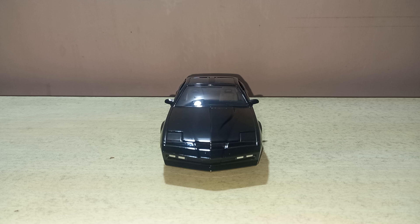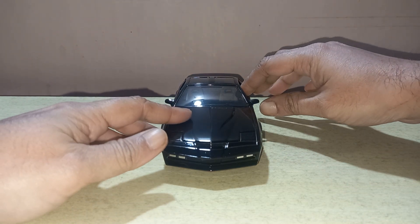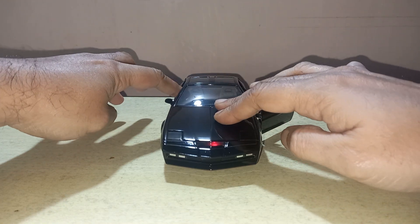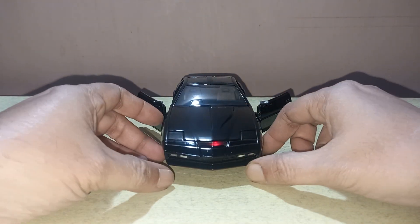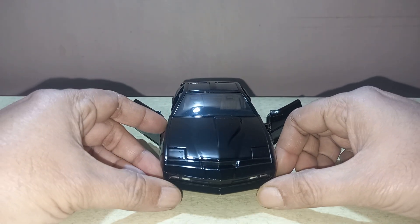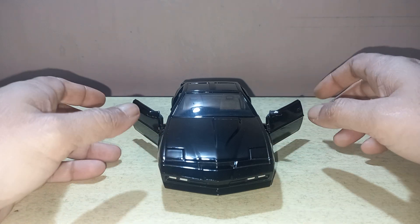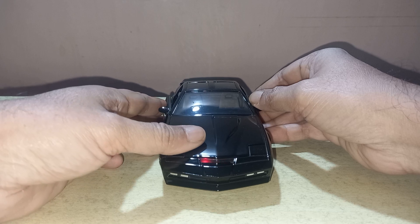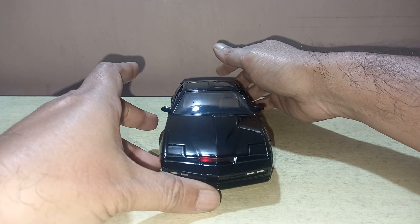It has some unique features — it's full diecast. Let's look at some of the unique features of this model. First of all, when you open the door, the lights will come on, just like in the Knight Rider movie. As you can see, the lights are on. It's a very nice touch and it's battery operated.